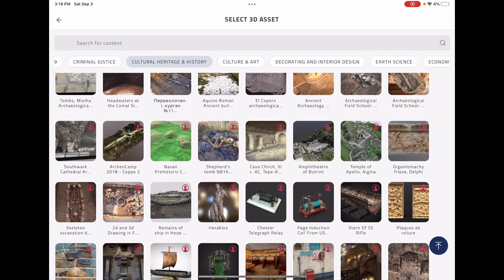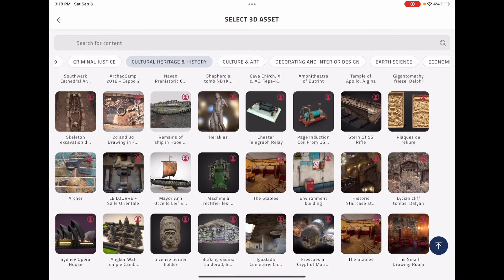It's a treasure trove really of things that you can find in this environment that are quite unique, and we keep adding to this. So take advantage of this and enjoy.